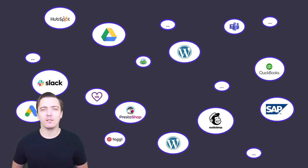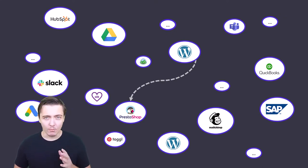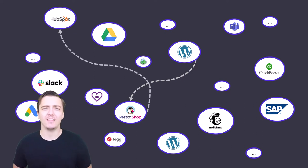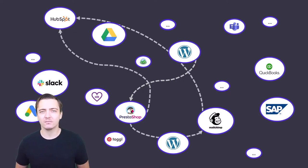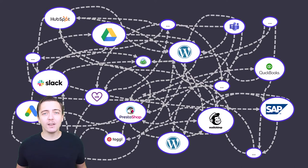You can connect one cloud tool to another using APIs or integration platforms like Zapier or make.com, but you can only connect one tool to another and another and another. Connecting 20 apps to each other, that's 400 connections — and who can maintain that?